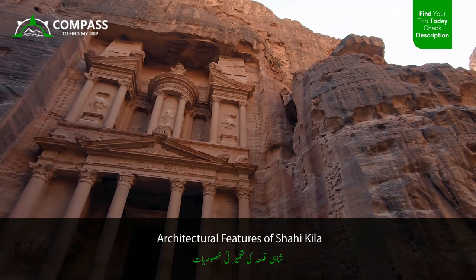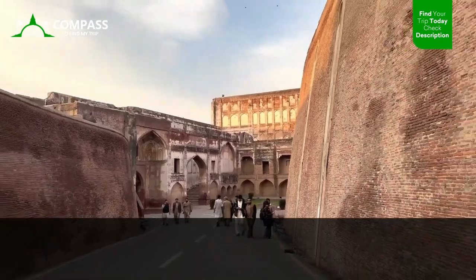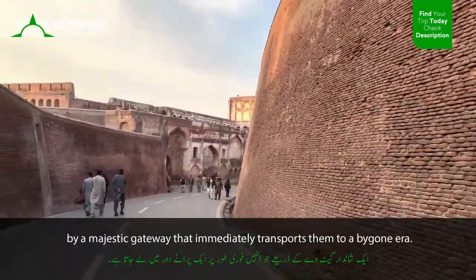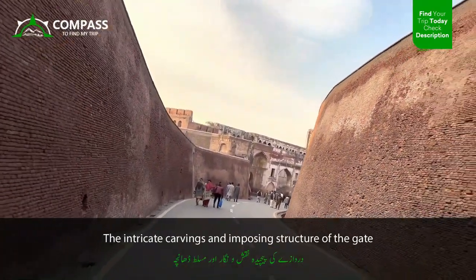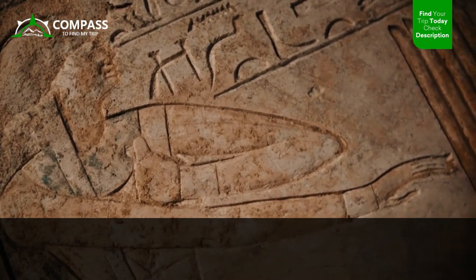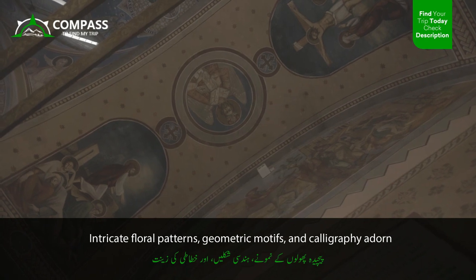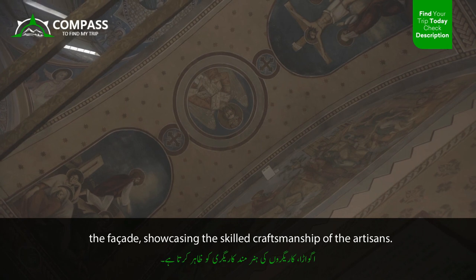As visitors approach Shahi Kila, they are greeted by a majestic gateway that immediately transports them to a bygone era. The intricate carvings and imposing structure of the gate exemplify the architectural finesse of the time. Intricate floral patterns, geometric motifs, and calligraphy adorn the façade, showcasing the skilled craftsmanship of the artisans.